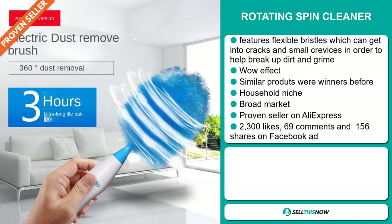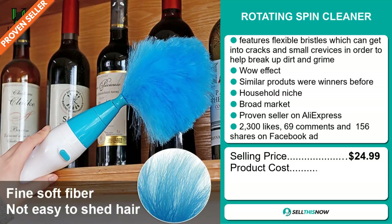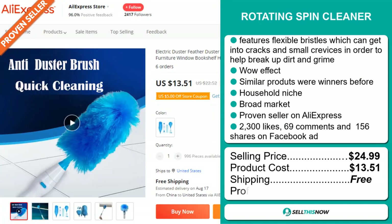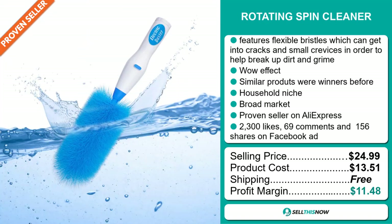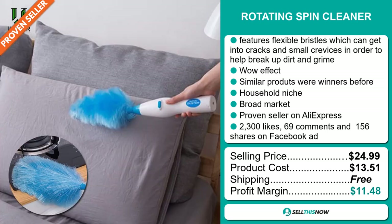The selling price for the Rotating Spin Cleaner is just under $25, whereas the product cost is only $13.51. Shipping is completely free, so you're looking at a good profit margin of $11.48. Sell this now!